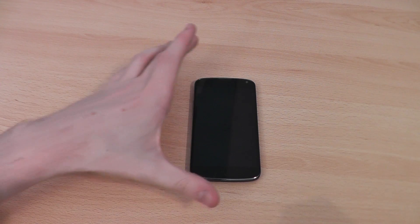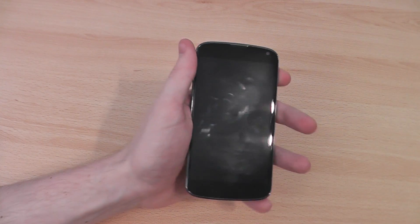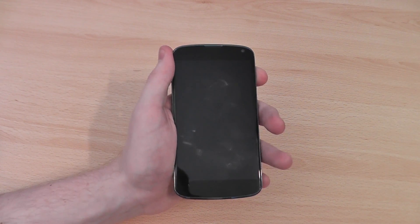Hi, this is Luke and welcome to a new feature I'm going to be running every week, which is my top 5 apps of the week for Android devices. I'm going to get straight into it and I'm going to be showing you this on the Nexus 4, although all of these apps should be compatible with most Android devices, and that includes phones and tablets.